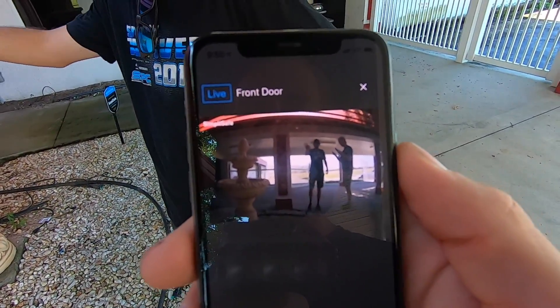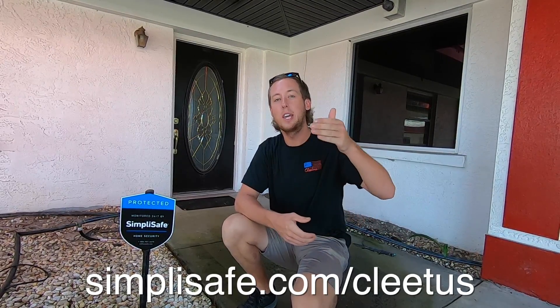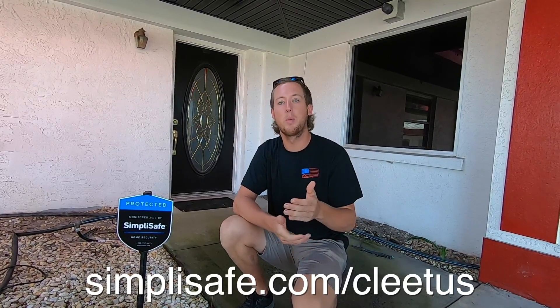Look guys, here's Alec and I in the entryway right now on our front door camera. SimpliSafe has tons of different devices and options for your home or business. If you want to learn more, simply use SimpliSafe.com/Cletus or click my link in the description below. Thanks to SimpliSafe for sponsoring today's video.